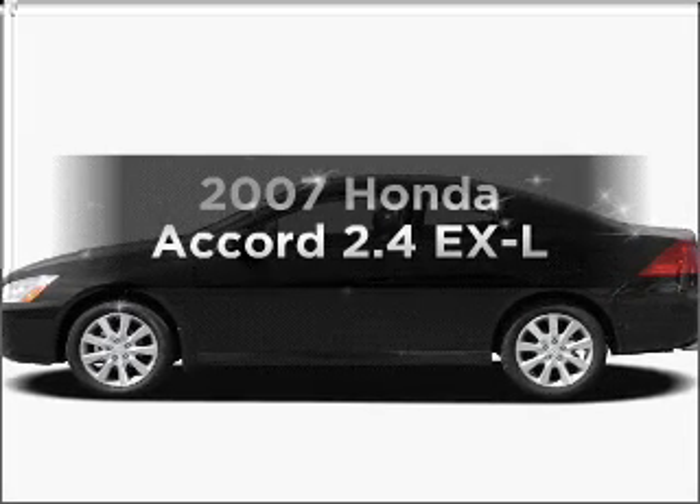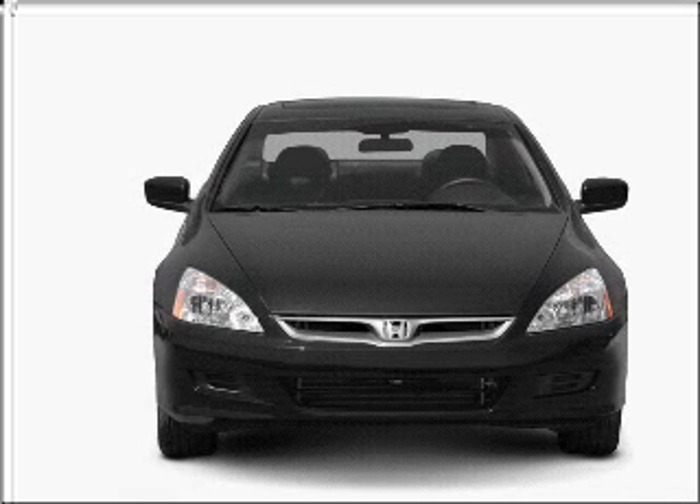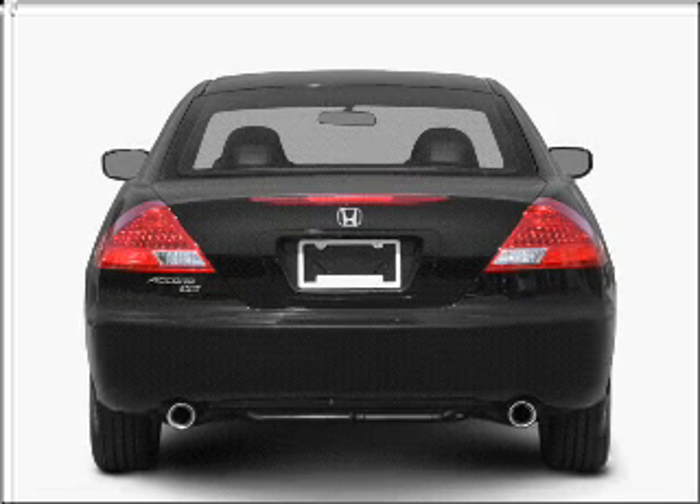Check out this 2007 Honda Accord. Travel the roads in style and comfort in this great vehicle, with an efficient four-cylinder engine connected to a smooth-shifting five-speed automatic transmission.